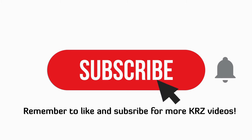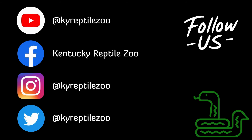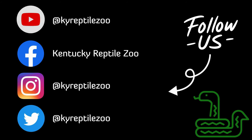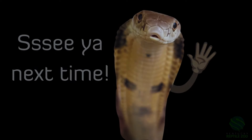Thank you for watching. Remember to like and subscribe for more KRZ videos, and don't forget to hit the bell so you know what's happening. Follow us on social media at KY Reptile Zoo for more scaly content. Lastly, come visit us in Slade, Kentucky and check out our website at KYReptileZoo.com for merch and booking programs. See ya!